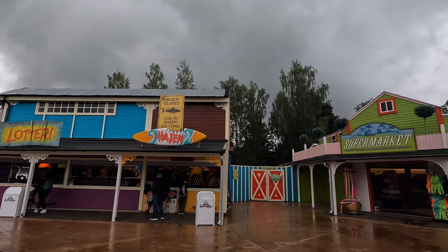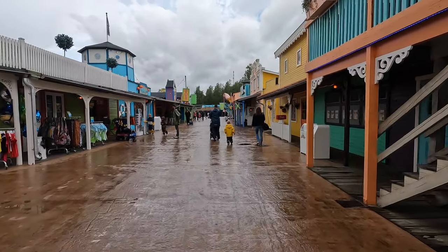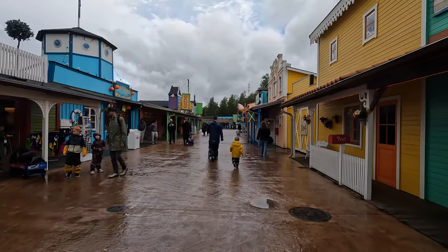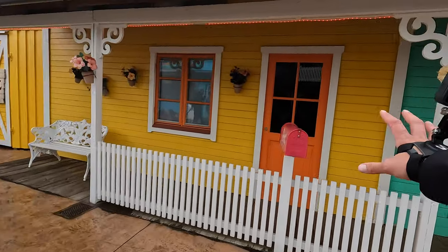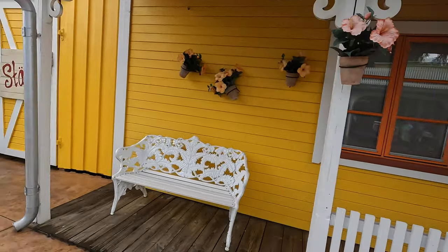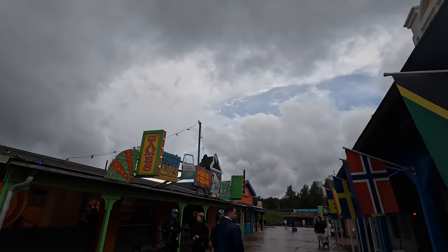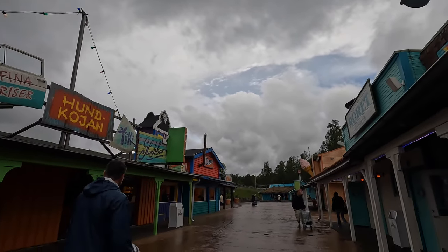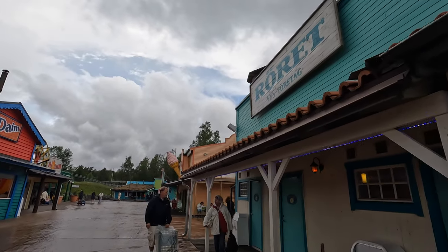I have to say I love this area - it is really cool. I like the size of the buildings, I like the colors, I like the signs. It's really, really good. This gives me a little rabbit land feeling. They have more games and a slush bar.